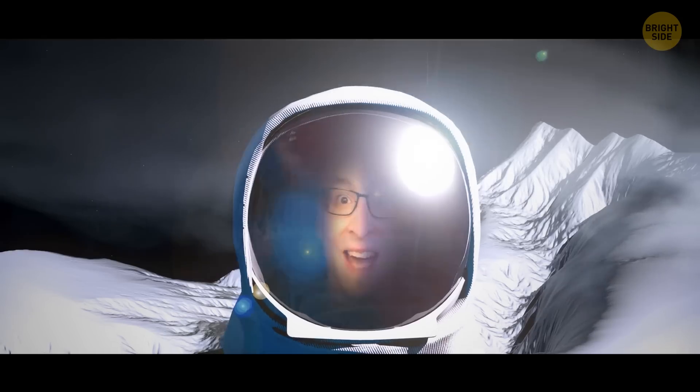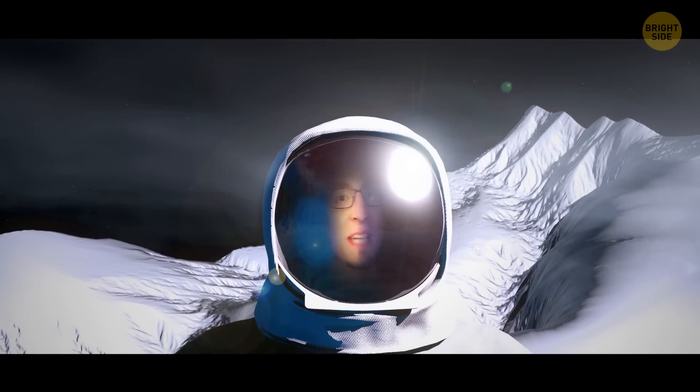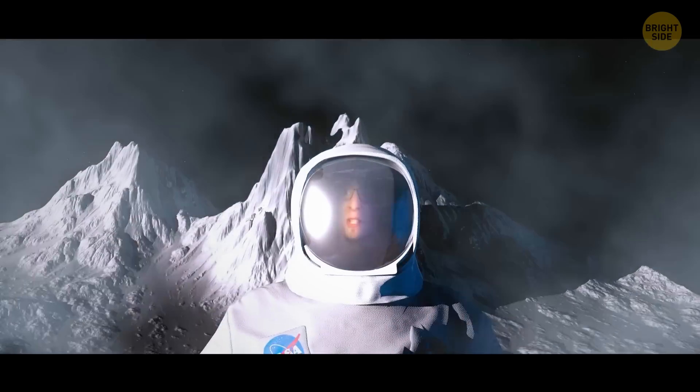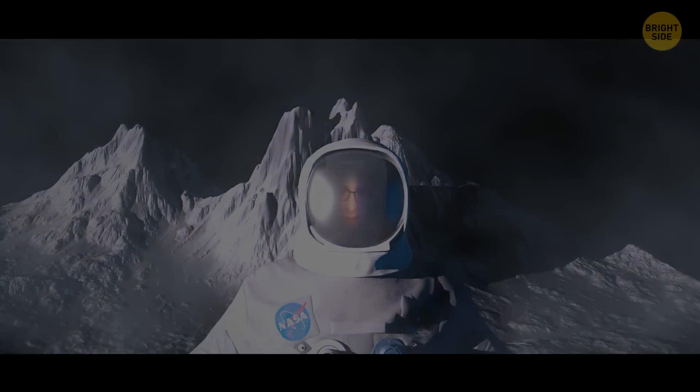Frozen plains. Icy mountains with their snow-capped tops glistening in the sun. Valleys, craters, eternal freezing winter. Wow. Hello there, Pluto. At first sight, it looks like a paradise for adventurers who love skiing, snowboarding, and all the other fun things you can do in snowy winter wonderlands.